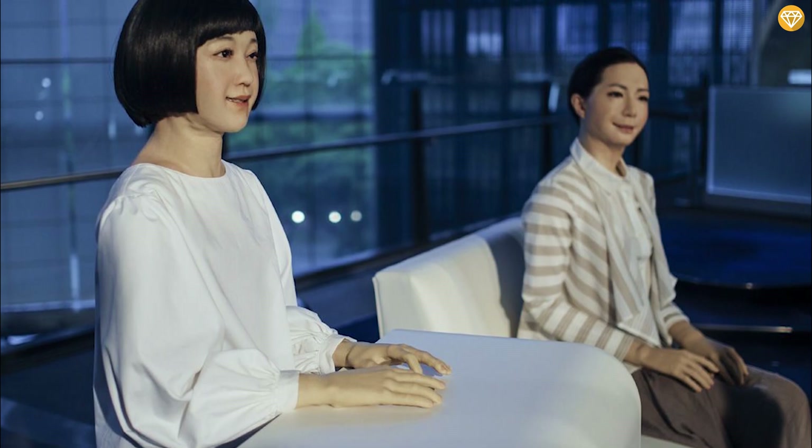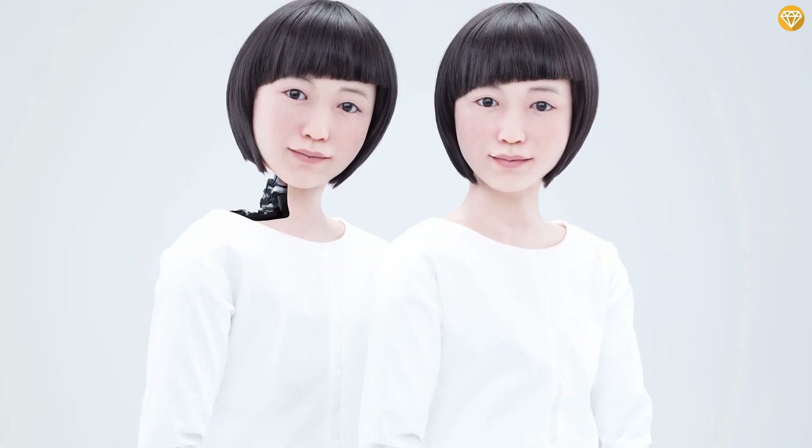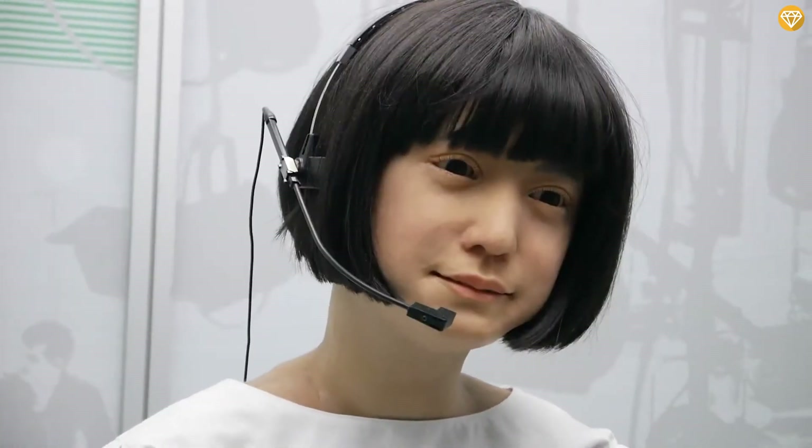Kodomoroid, the talking android. Meet Kodomoroid, a cutting-edge robot developed by Hiroshi Ishiguro Laboratory in Japan — a humanoid child android. Its name is a blend of 'Kodomo' (child) and 'android.' Standing over four feet (1.2 meters) tall, Kodomoroid boasts a lifelike appearance with hair and expressive facial features. What sets this robot apart is its ability to speak fluently in multiple languages, recite news articles, and even deliver Shakespearean sonnets with remarkable clarity. Behind its capabilities lies a sophisticated vocal tract and a complex system of motors and sensors that enable it to mimic human speech and gestures. Kodomoroid loves to interact with visitors at museums and exhibits.